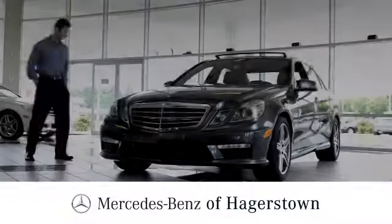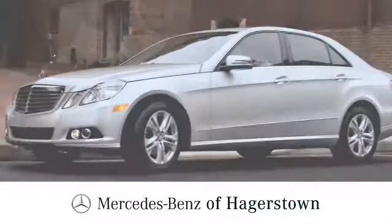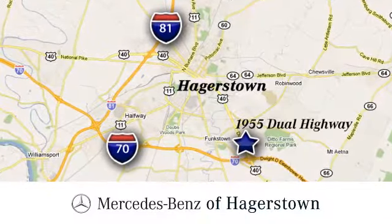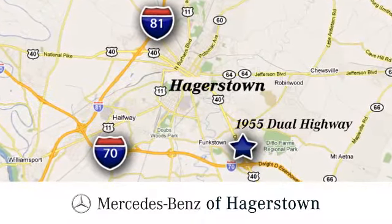See it for yourself today at Mercedes-Benz of Hagerstown. Experience uptown luxury, hometown service. Come see us today. We are conveniently located at 1955 Dual Highway in Hagerstown, Maryland.